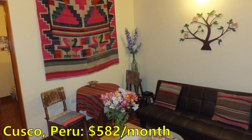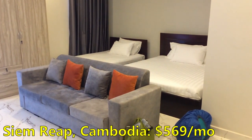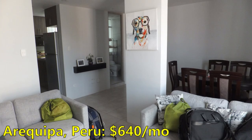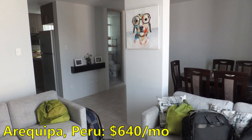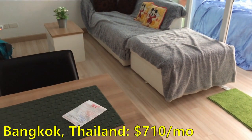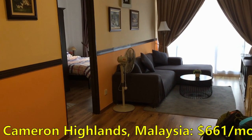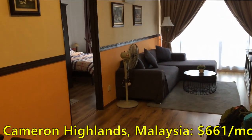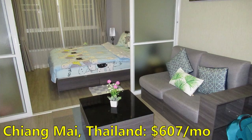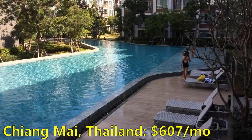Our spending on housing and accommodation has averaged $658 per month. We are slow travelers and we usually stay in an apartment somewhere for about a month before we move to our next destination, although sometimes we do shorter or longer stays. We save quite a lot of money by getting a monthly discount when we rent through Airbnb — anywhere from 20 to 40% off. We generally rent one-bedroom apartments but sometimes a studio or a two-bedroom.